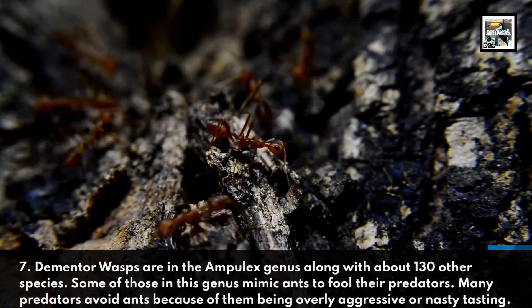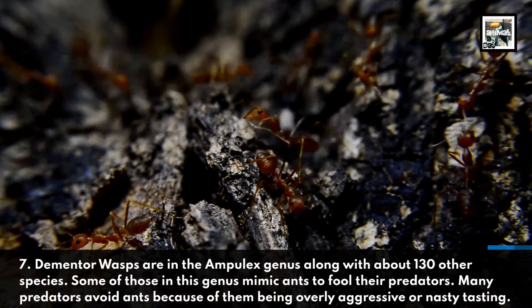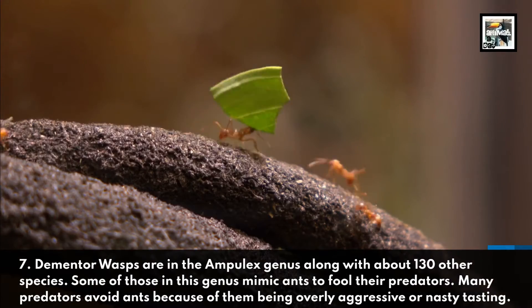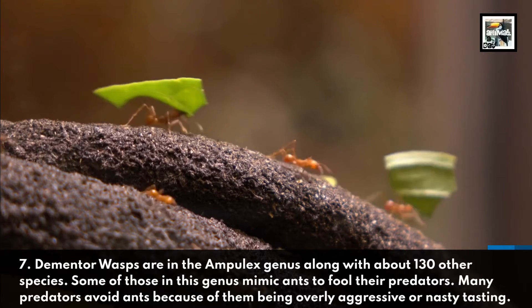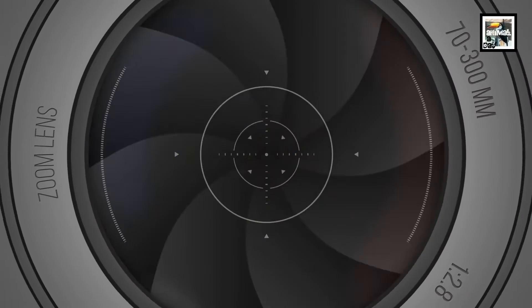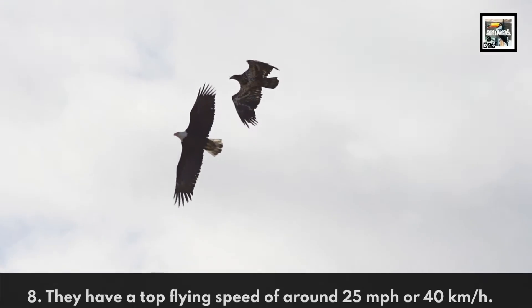Seven: Dementor wasps are in the Ampulix genus, along with about 330 other species. Some of those in this genus mimic ants to fool their predators. Many predators avoid ants because of them being overly aggressive or nasty tasting.